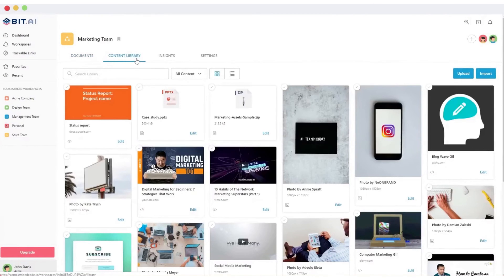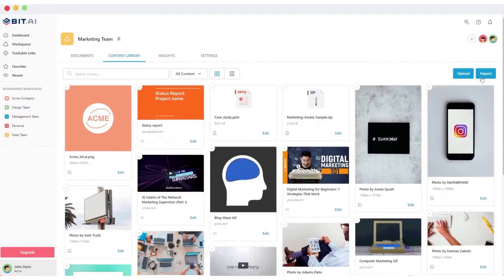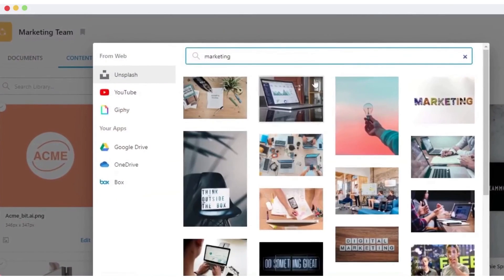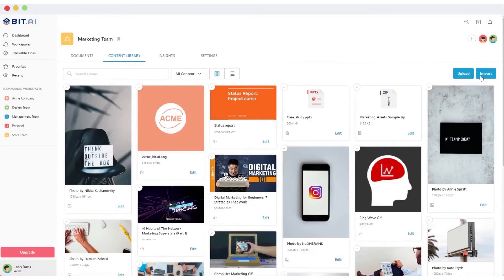A standout feature of Bit.ai is its ability to create trackable links. These links provide insights into how clients view your documents, including the time spent on them and the frequency of their visits. This feature is invaluable for understanding client engagement and improving document effectiveness.